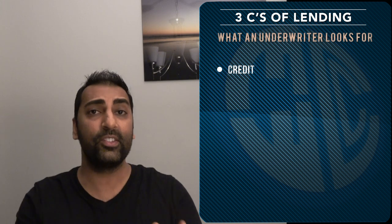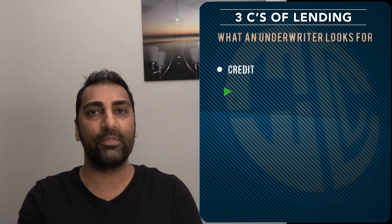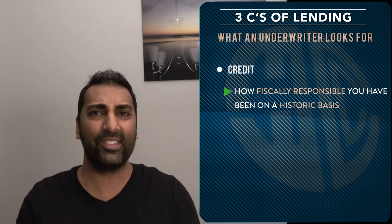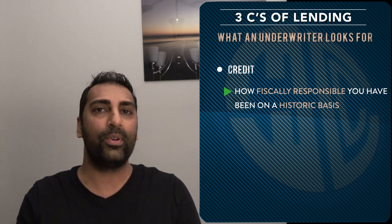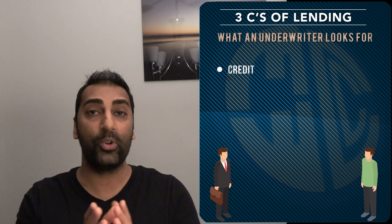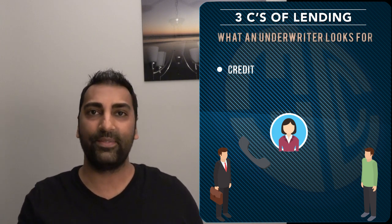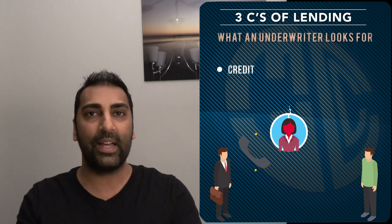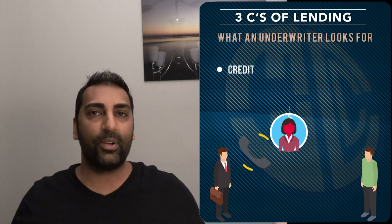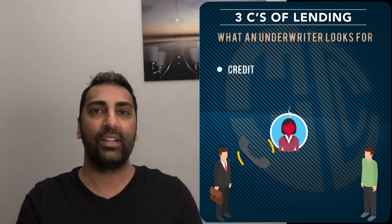Now let's move on to the next one — credit. This is probably the most important factor out of the three C's. Credit is nothing more than how fiscally responsible you have been on a historic basis — basically how timely you pay your bills and how responsible you are. Going back to your neighbor's case: you might approach your other neighbor across the street and do a reference check. If that neighbor says, 'Watch out for that dude — he borrowed a thousand bucks from me three weeks ago, said he'd pay it back in a week, and I can't get a hold of him,' then he's got bad credit and you're likely not gonna lend to him.